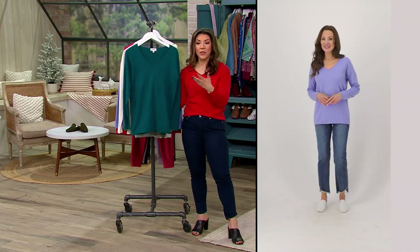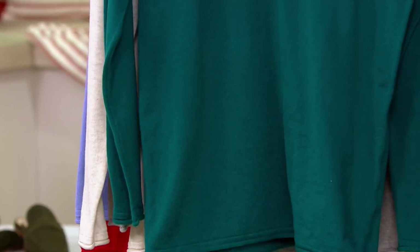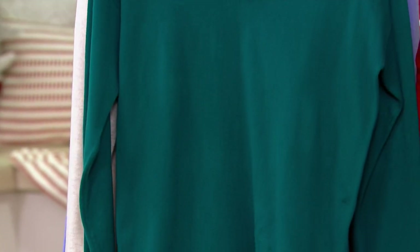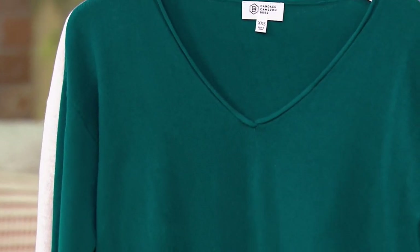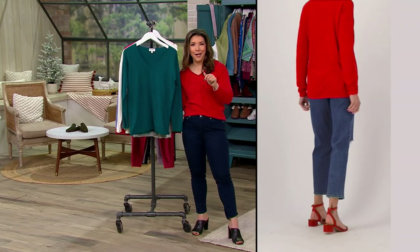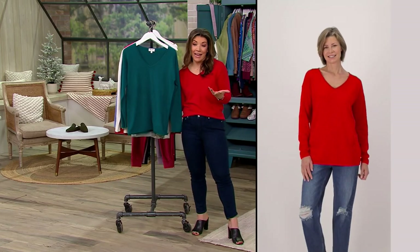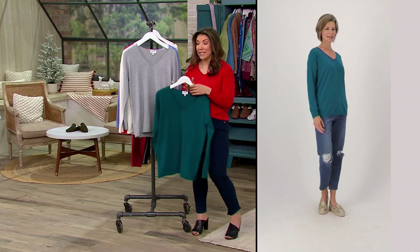Whether it's with darling jeans, a V-neck sweater like this is just perfect. You could easily wear it with a dress, with a trouser, a skinny jean, or a more relaxed girlfriend/boyfriend kind of style — a flare, a boot cut, a straight cut — whatever pant silhouette you feel comfortable in.